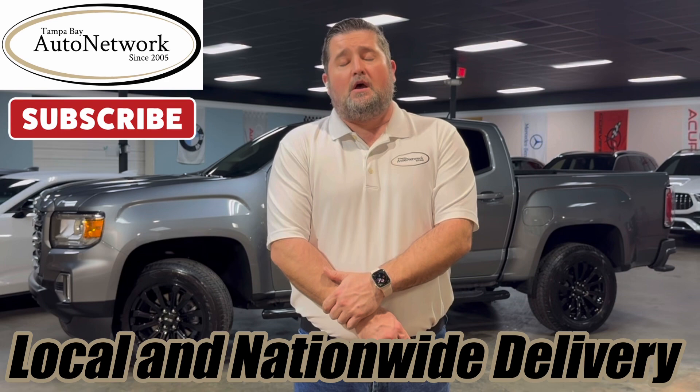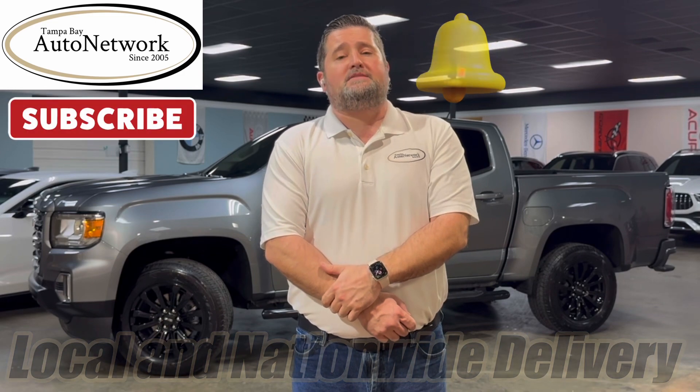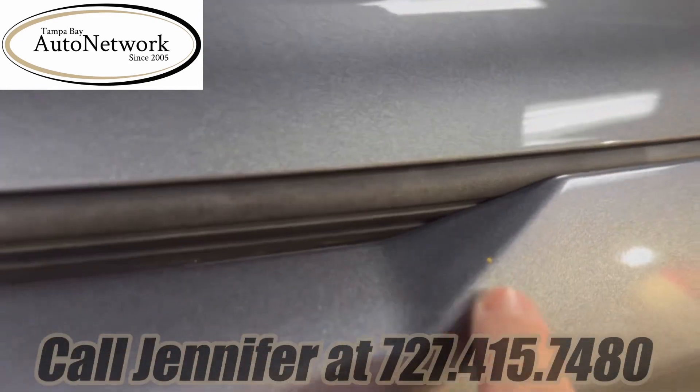Also give us a like, share, and subscribe please, and don't forget if you smash this bell we'll notify you of walk arounds as we make them. Now let's go ahead and take a look at the GMC. As we're taking a look at the 2022 GMC, you can see there are a few tiny chips here, nothing unexpected after two years and about 20,000 miles.